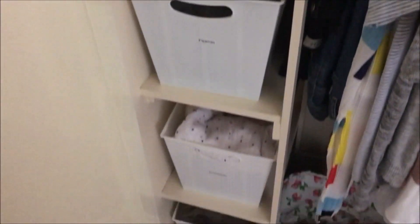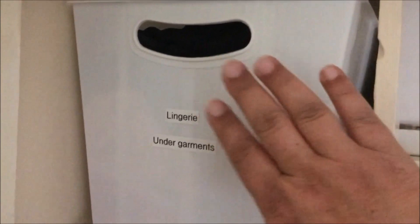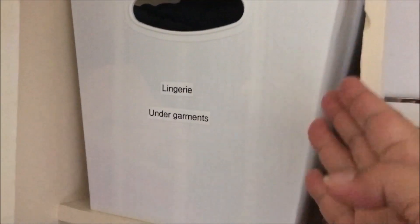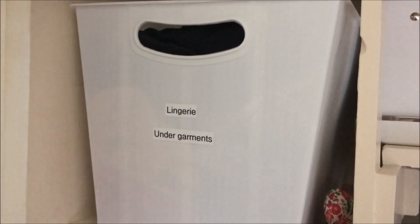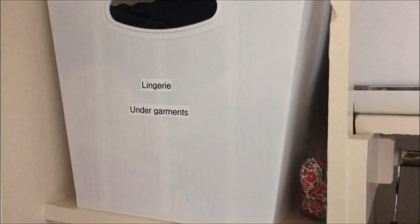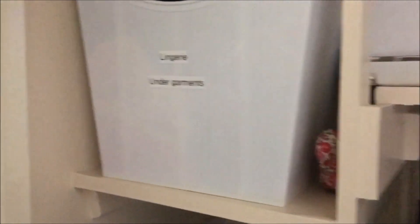I have this shelf here on the side. These bins are from Poundland, and I've labeled them lingerie or undergarments. This is like fancier stuff that I don't really use on a day-to-day basis — it's got underdresses, little vests to keep it from being see-through, that kind of stuff. Also some Spanx in there.